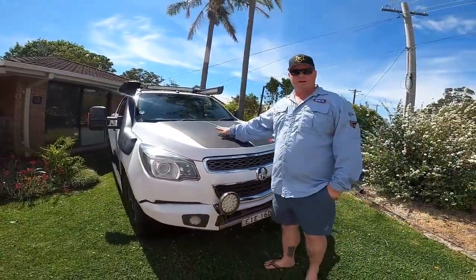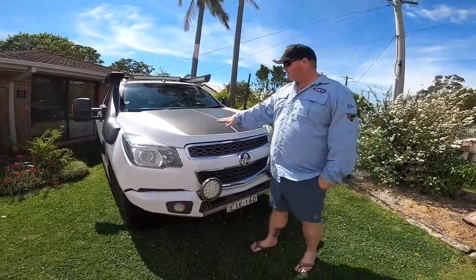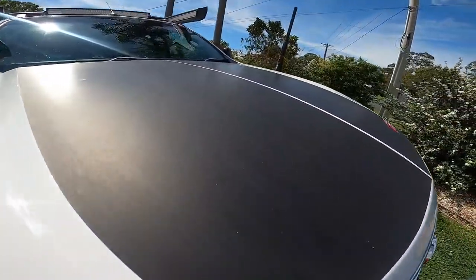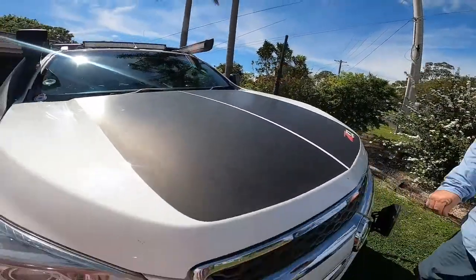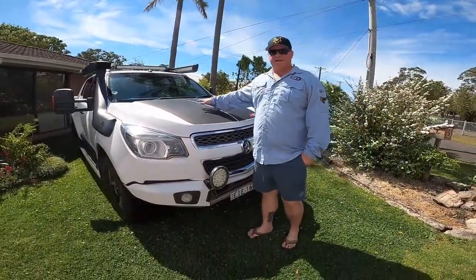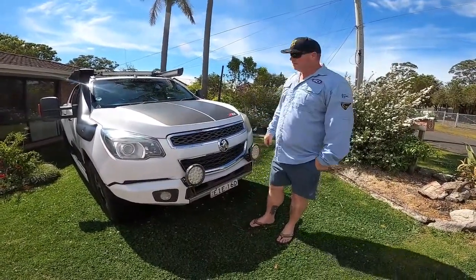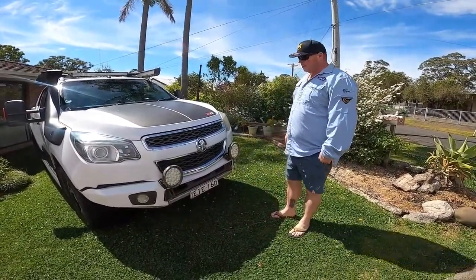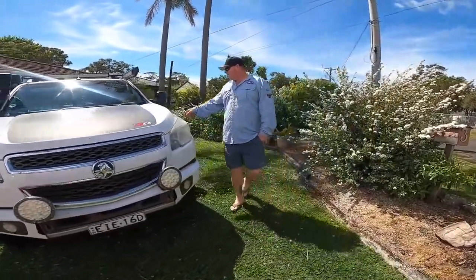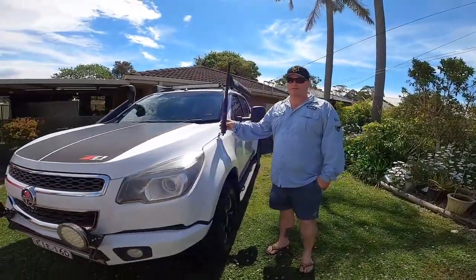One thing I will pick on with the Colorado is the decals on the front. You can probably see it's got a bit of a snakeskin feel happening. With the heat out west — temperatures get to 45 plus — they're starting to peel a little bit. If anyone's got any ideas on how to fix or prevent that, please drop us a comment below; we'd love your feedback on that.